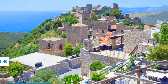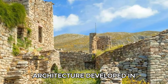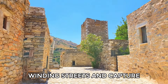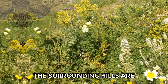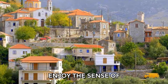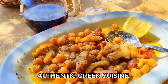Number 6: Vatia. Vatia is famous for its striking stone tower houses that rise dramatically from the hillside. This village showcases unique architecture developed in the 18th and 19th centuries, reflecting its historical significance. You can explore the narrow, winding streets and capture unique photos of the beautifully restored houses. The surrounding hills are covered with vibrant wildflowers in spring and summer, perfect for a leisurely hike. You can also drive around the village to admire the views from different angles and stop at local restaurants for authentic Greek cuisine.